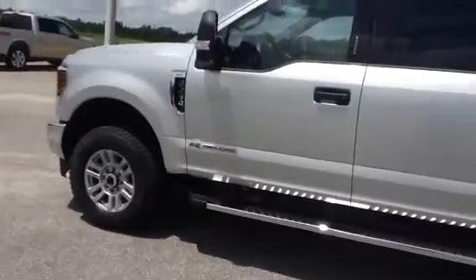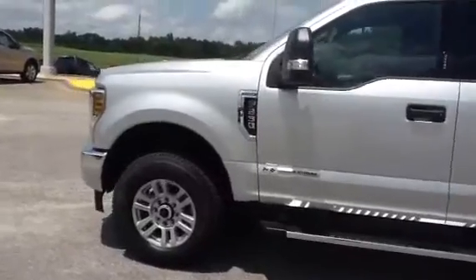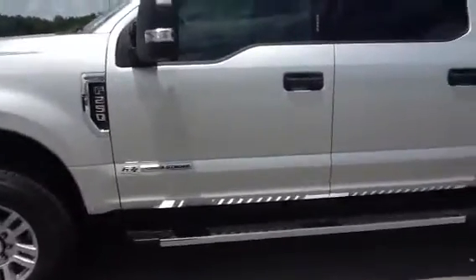It's always nice to be able to send a video so someone can see what they're interested in. They can see it. Let me go ahead and open up the driver's door for you.